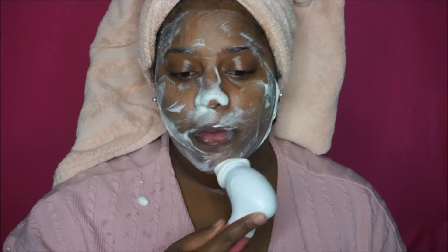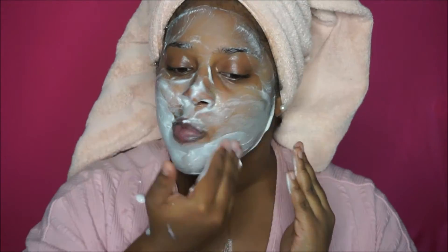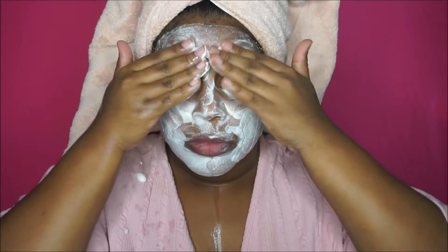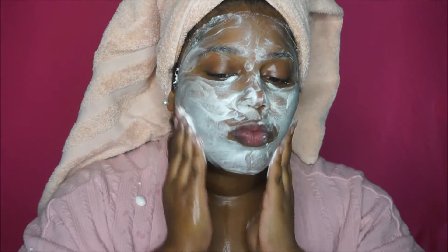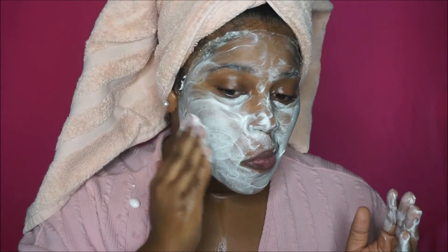Here you see me using the Spin for Perfect Skin brush by Vanity Planet. When I started using this brush about a year ago, it took my skincare routine to a whole other level. It really opens your pores up and gives me the assurance that my pores are being cleaned by whatever product I use with the brush. If you don't have one, get one — there are plenty of coupon codes out there. I think I paid $30 for it. Love it.